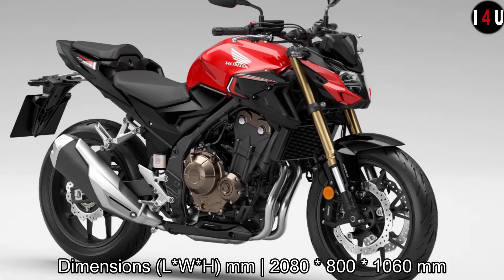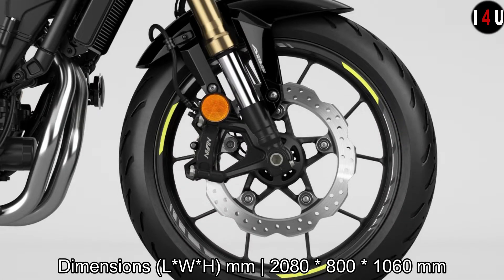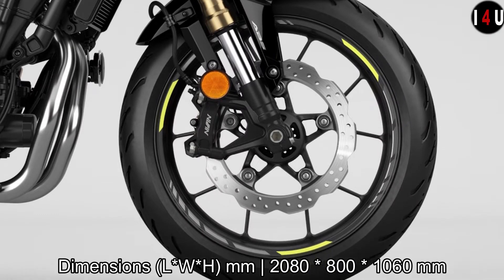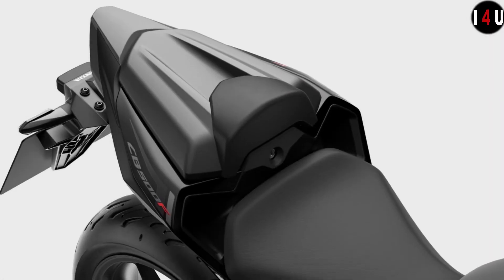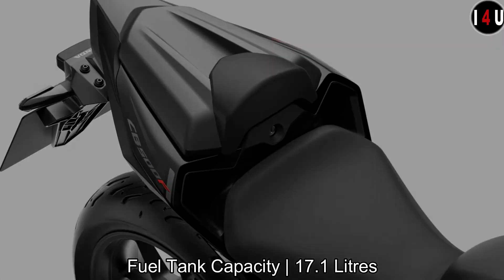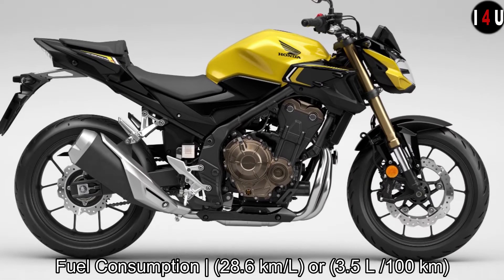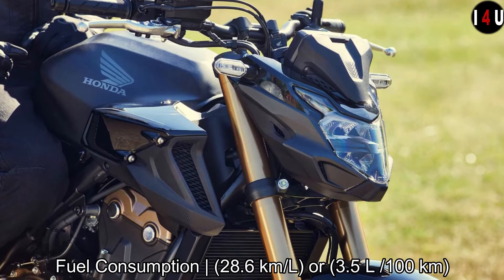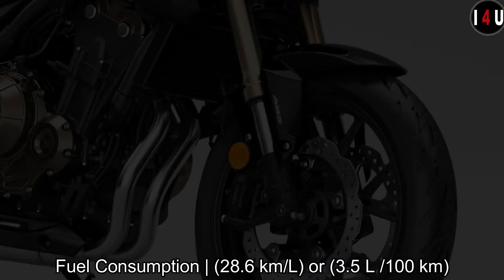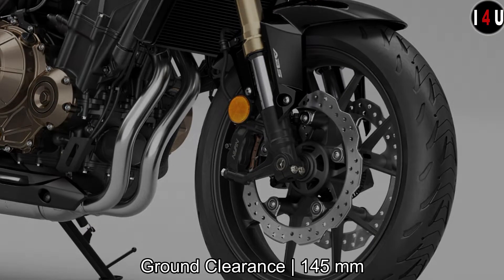In dimensions, the overall length is 2,080mm, the overall width is 800mm, and the overall height is 1,060mm. The fuel tank capacity is 17.1 liters, and the fuel consumption of the CB500F is 28.6 kilometers per liter, or 3.5 liters per 100 kilometers. The ground clearance is 145mm.